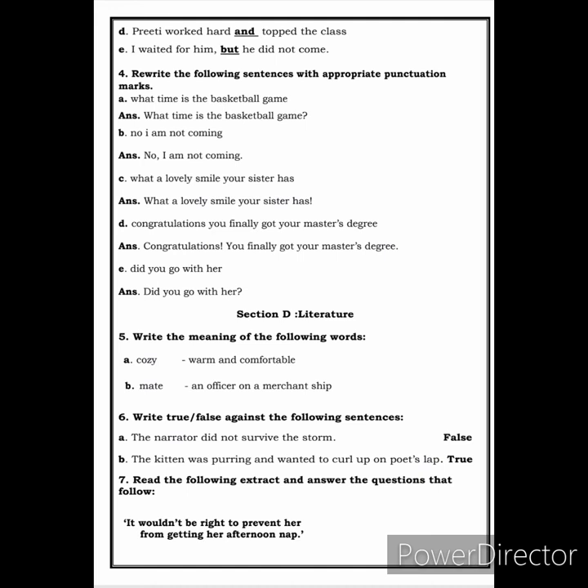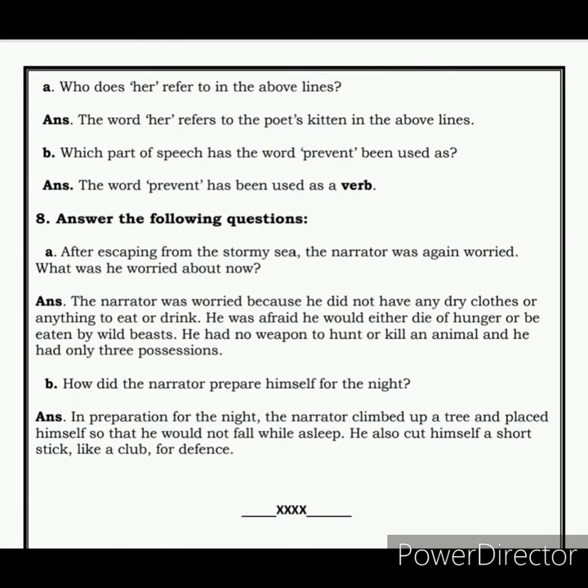Read the following extract and answer the questions that follow: 'It wouldn't be right to prevent her from getting her afternoon nap.' The first question is: who does 'her' refer to in the above lines? The answer is: the word 'her' refers to the poet's kitten. The next question is: which part of speech has the word 'prevent' been used as? The answer is: 'prevent' has been used as a verb.